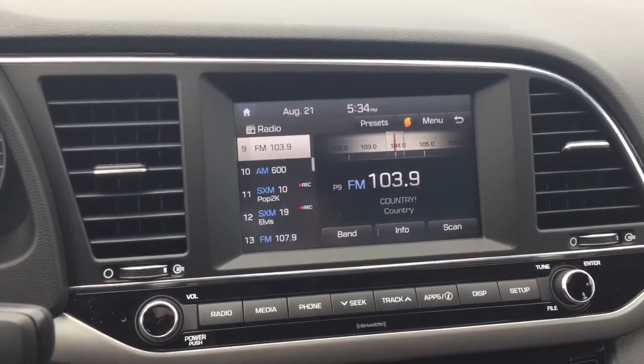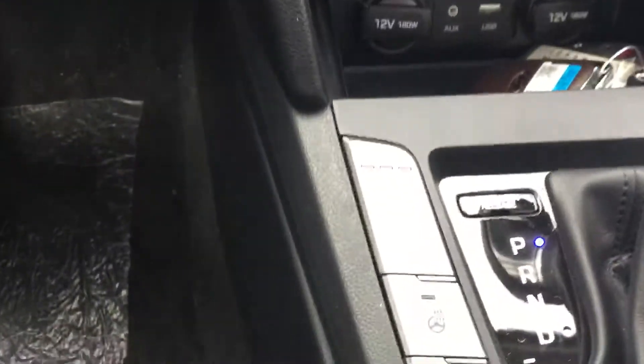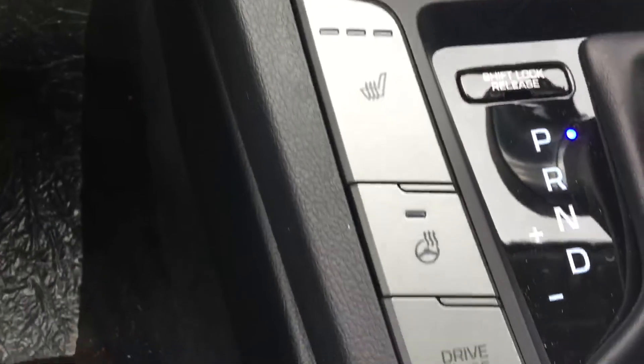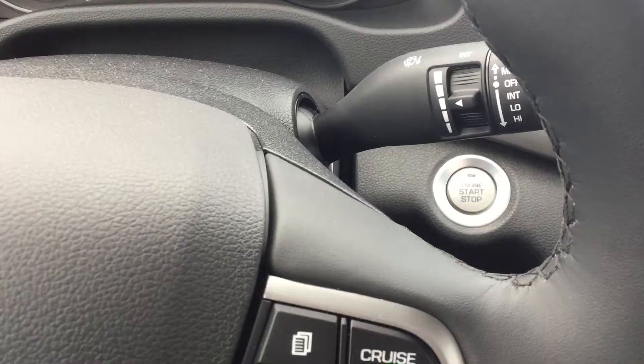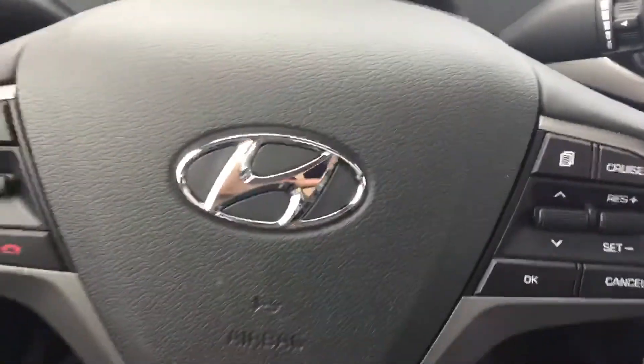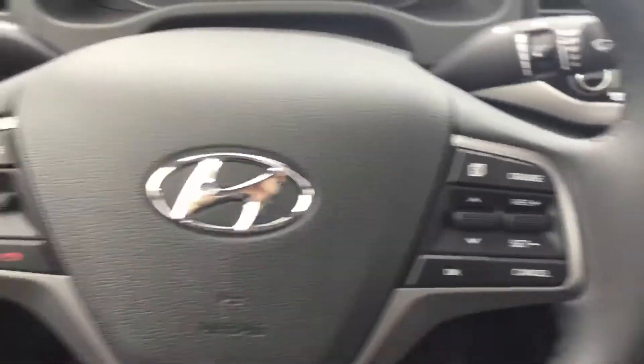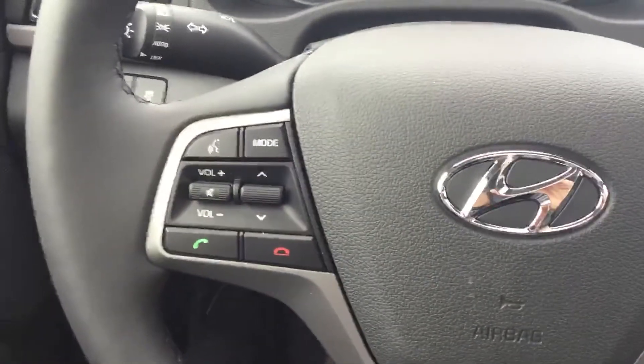This vehicle also comes with a 7-inch touchscreen, heated front seats, and a heated steering wheel. It also is a push to start. On the steering wheel you're looking at your cruise control buttons on the right side, your volume buttons and Bluetooth on the left.